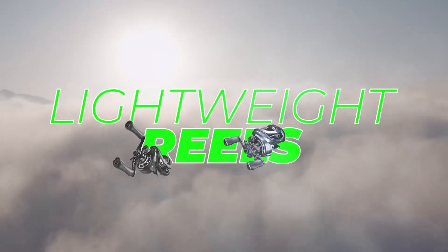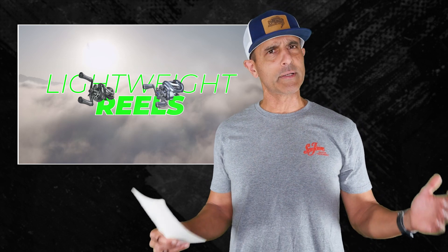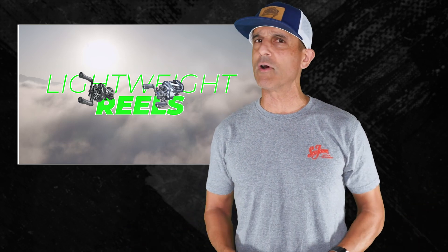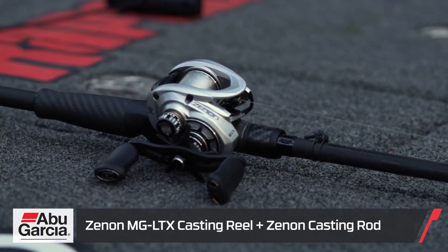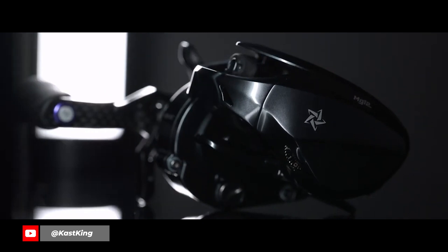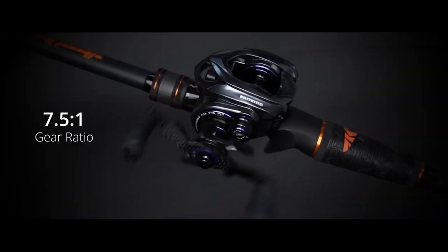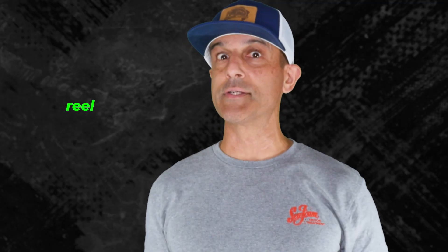Number five: lightweight reels. Lightweight rods and reels are a big trend right now, partly because of finesse fishing being a trend, but also on their own. There are many good lightweight rods right now, but that's not necessarily the case with reels, especially on the baitcasting side. A few I'm familiar with are the new Abu Garcia Xenon reels — they've got three in total — and the new Cast King MG 12 Elite.